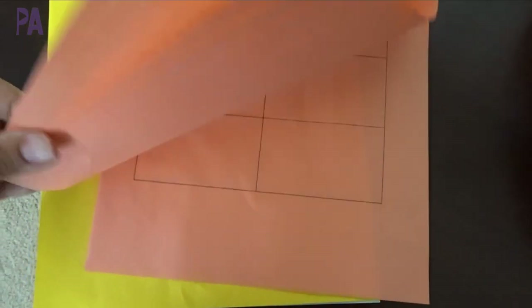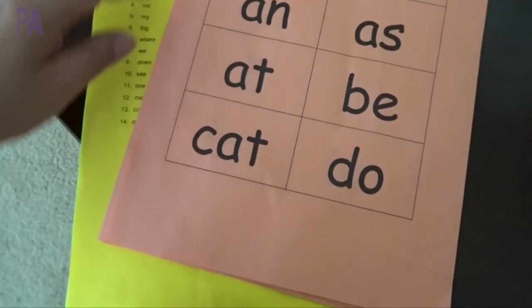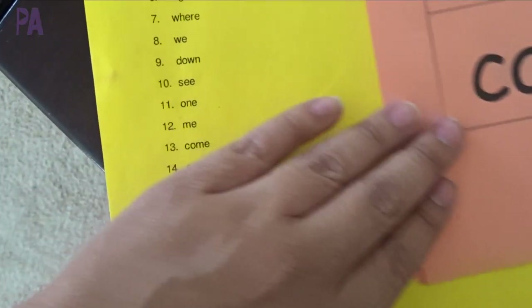Not only for my kindergartner, also my preschooler. So I have two sets of sight words here - this little orange packet is the easier one for my pre-k daughter. And then I have this yellow list, plus some underneath it.